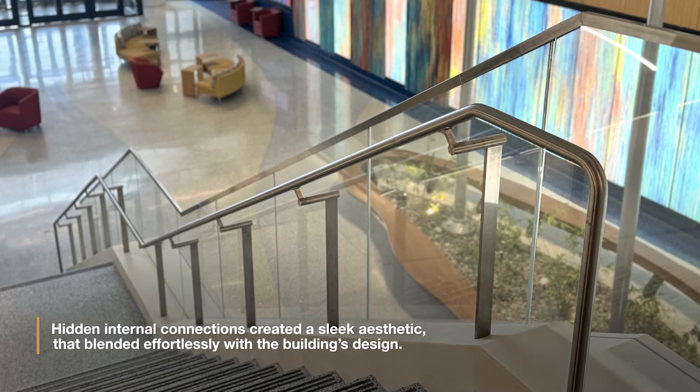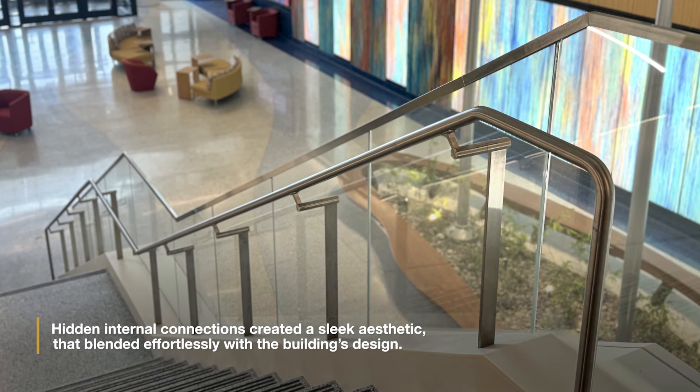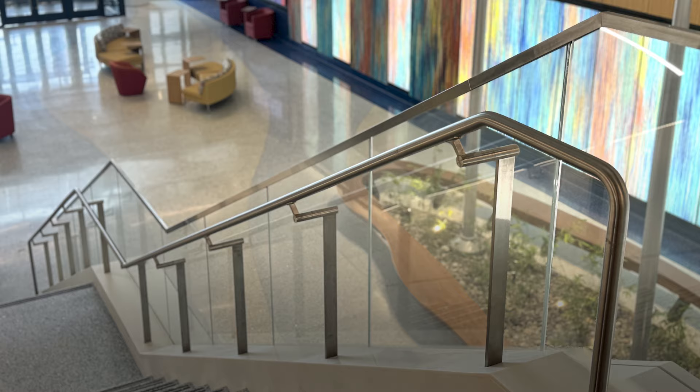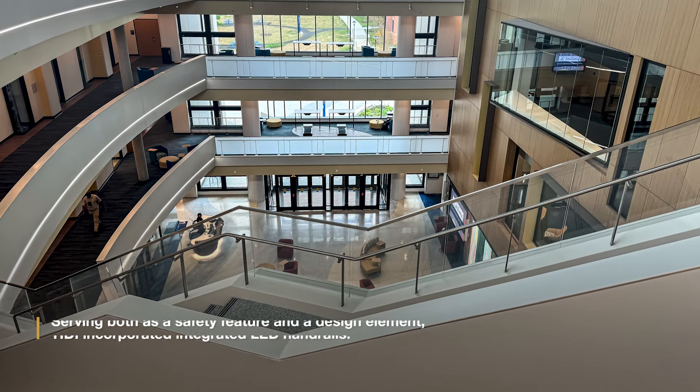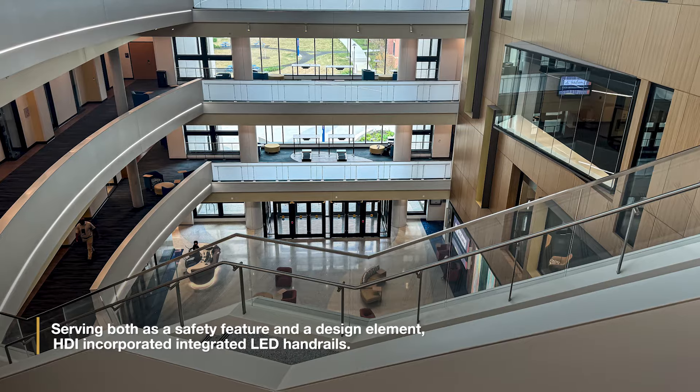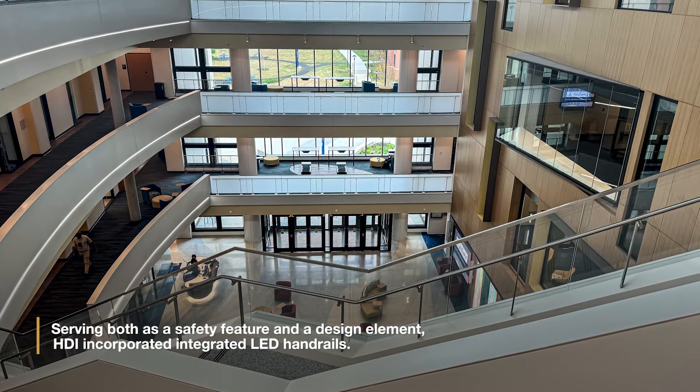Hidden internal connections created a sleek aesthetic that blended effortlessly with the building's design. Serving both as a safety feature and a design element, HDI incorporated integrated LED handrails.